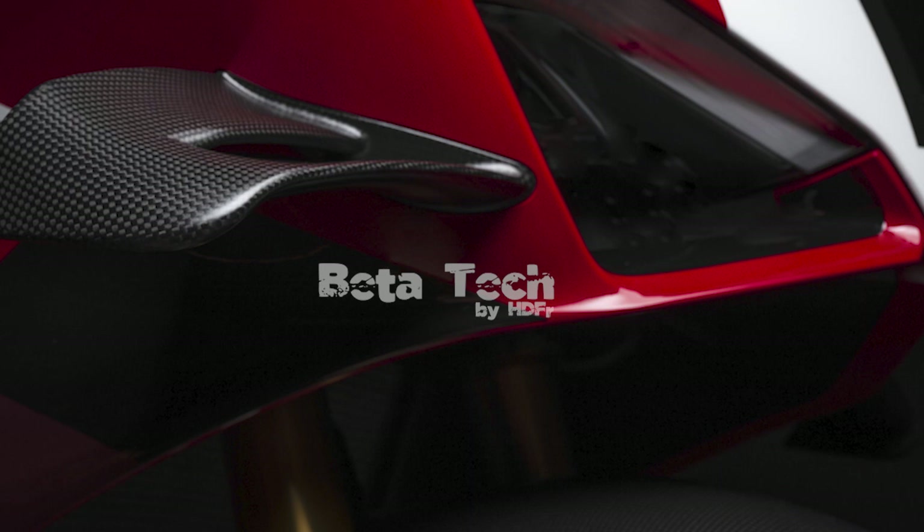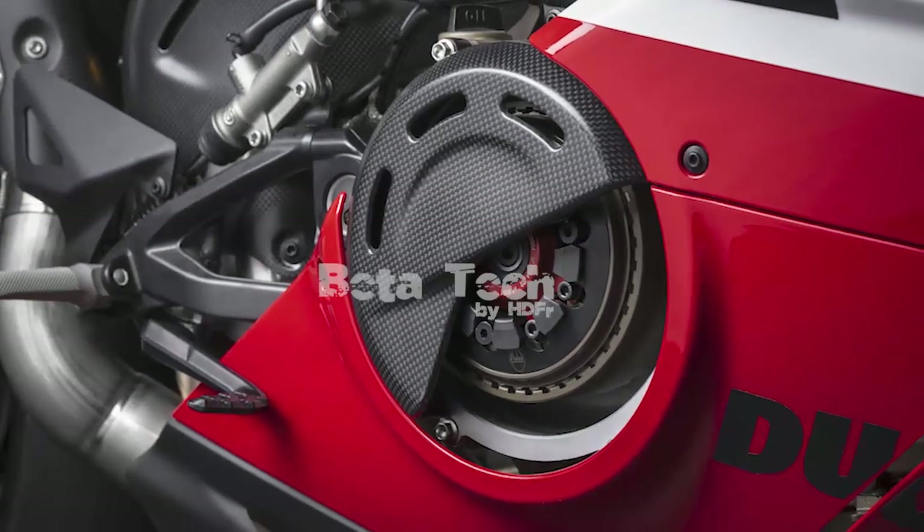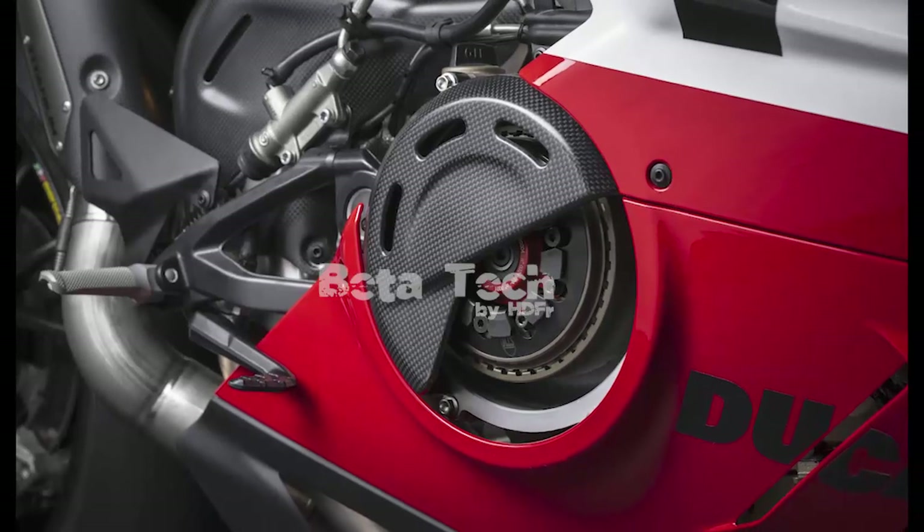Peak torque is claimed at 82 lb-ft at 12,000 rpm, with Euro 5 models ahead by a few decimal points. The full racing exhaust pushes the figures to 237 hp at 15,500 rpm and 87 lb-ft at 12,250 rpm — still 3.5 hp short of the claimed 240.5 hp, hence the second asterisk.